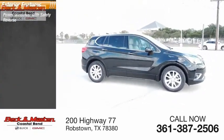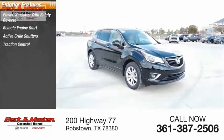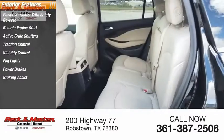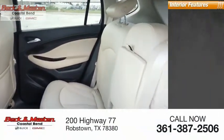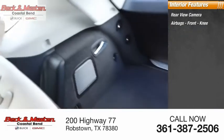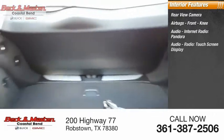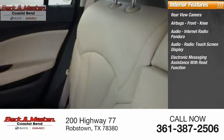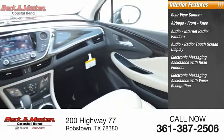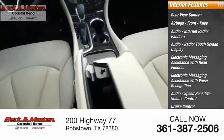Here are some of this vehicle's great options: power windows with safety reverse, remote engine start, active grille shutters, traction control, stability control, fog lights, power brakes, braking assist, ambient lighting. Inside you'll find rear view camera, airbags, front knee airbags, audio internet radio, Pandora audio, radio touchscreen display, electronic messaging assistance with read function, electronic messaging assistance with voice recognition, audio speed-sensitive volume control, cruise control.